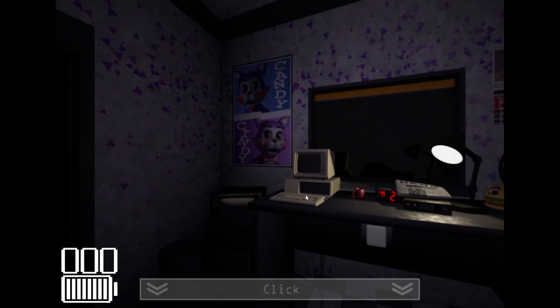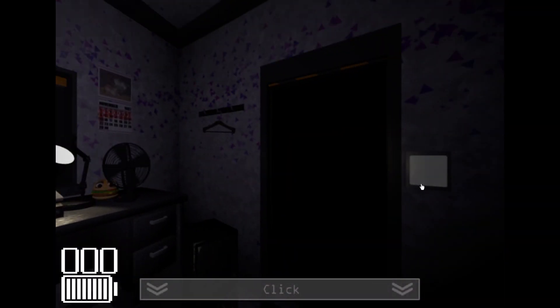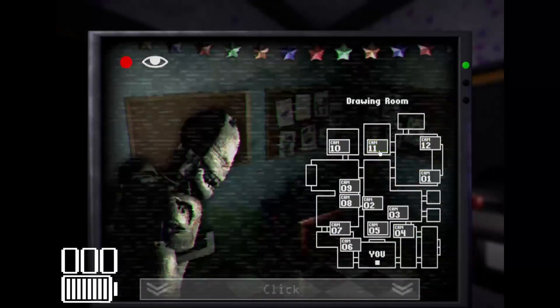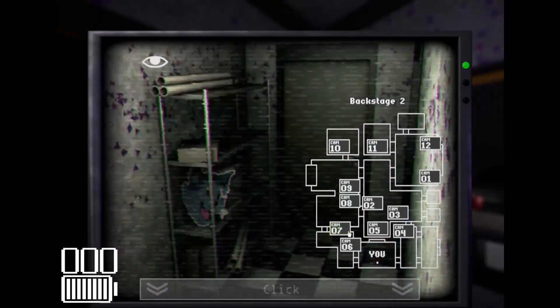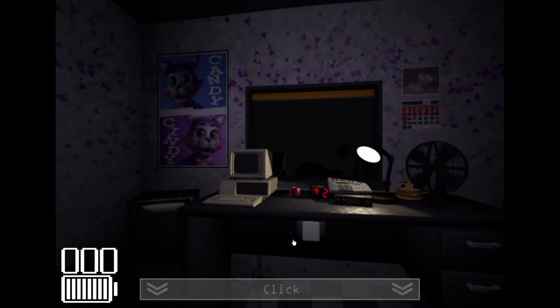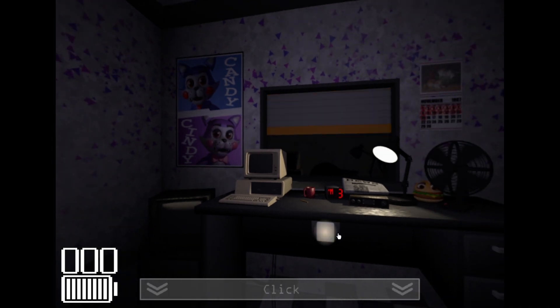Man, this really and truly takes me back to 2015 when this game first released and watching Markiplier play it. Oh god, that was almost a decade ago. How time flies. So this night's gonna be relatively slow — it is the first night so I don't really expect too much activity from our robotic friends, if you can really consider them friends.